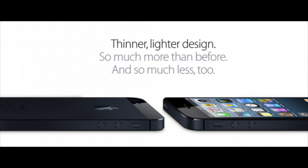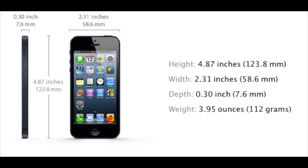The iPhone 5. You can see here we have a two-tone design. This comes in two colors, black and white. It's a thinner, lighter design — so much more than before and so much less too. That's a really catchy slogan Apple has going on right there. And you can see here we actually have a picture of the actual phone itself. We now have five rows of icons instead of four, so you can put more applications inside of your actual springboard on your iOS device.